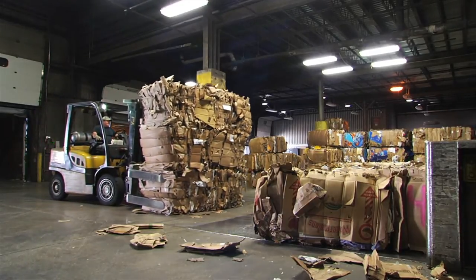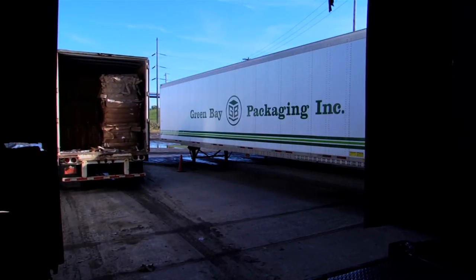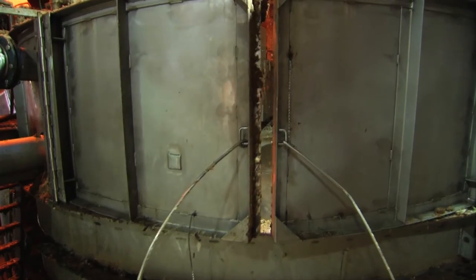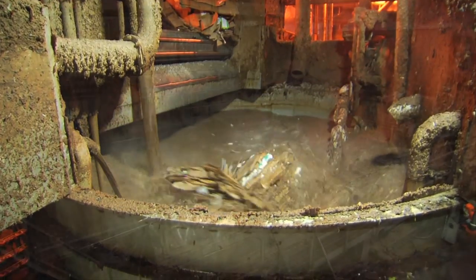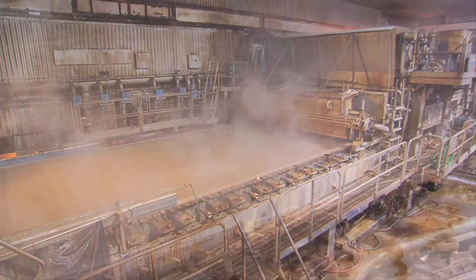Every day, the Green Bay Mill processes over 40 truckloads of post-consumer content, which would otherwise be destined for our landfills. Here, the recycled material is transformed to pulp.